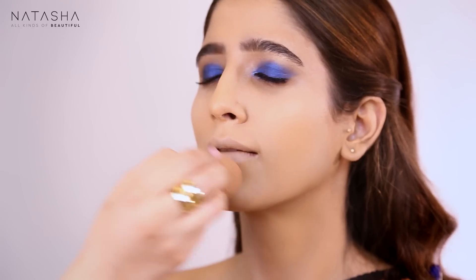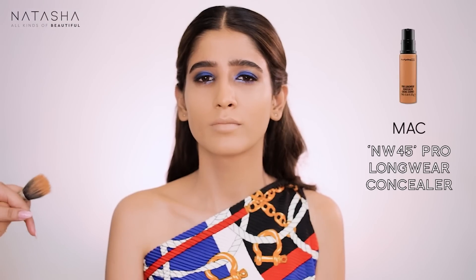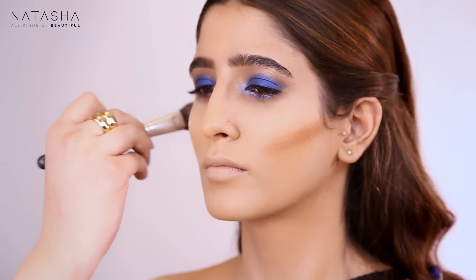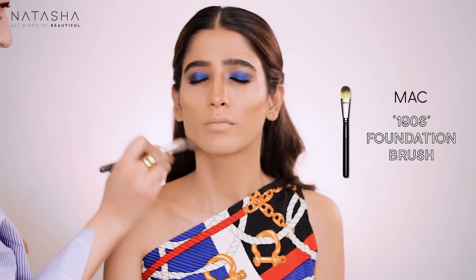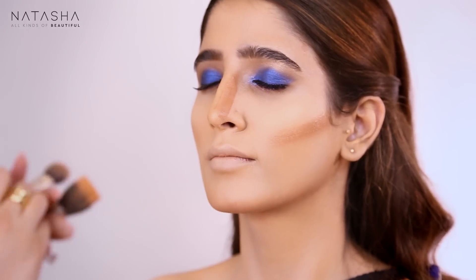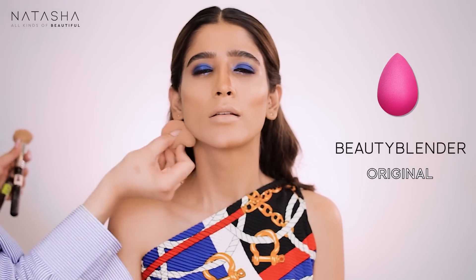Now I'm going in with my NW45 foundation and starting to warm up her skin — I want this to melt into her foundation and create a strong contour. Applying it to her cheekbones and jaw area and blending that out.